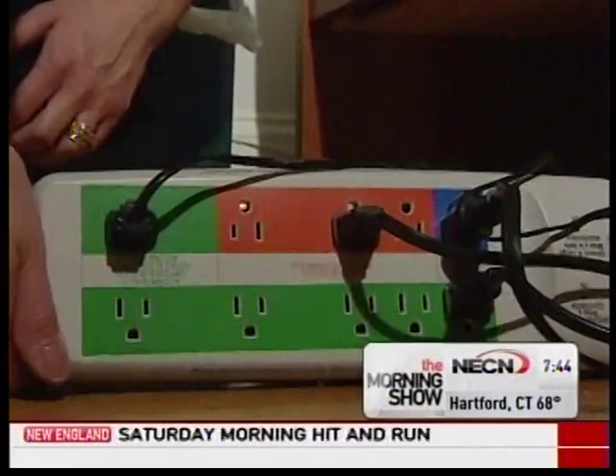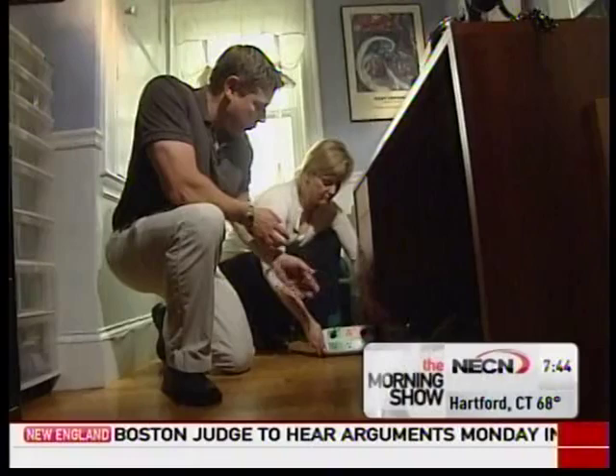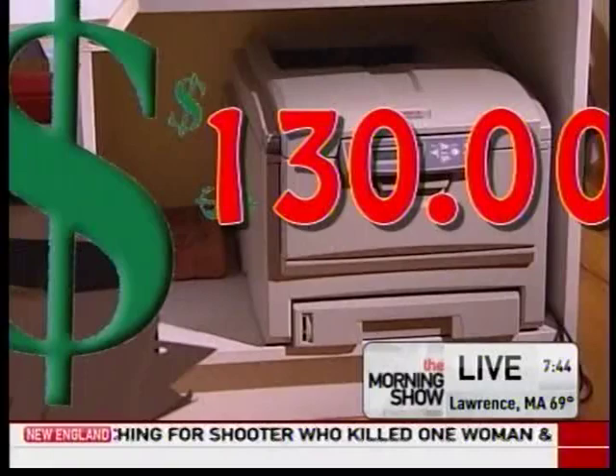Using smart power strips can bring big savings on your electric bill. They have different types of color coordination that tell you what to plug in where. Your computer, you plug into the blue outlet. Things like your printer or your wireless router, you plug into the green, so they only turn on when your computer turns on. Keeping your laser printer on when not in use could cost you $130 a year.